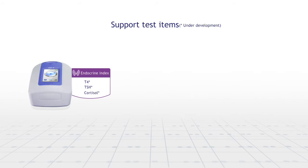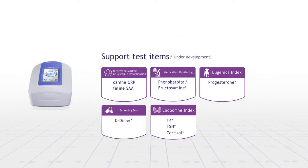Skyla VI Veterinary Immunoassay System can quickly and accurately carry out canine CRP, feline SAA, phenobarbital, fructosamine, progesterone, and other test items.